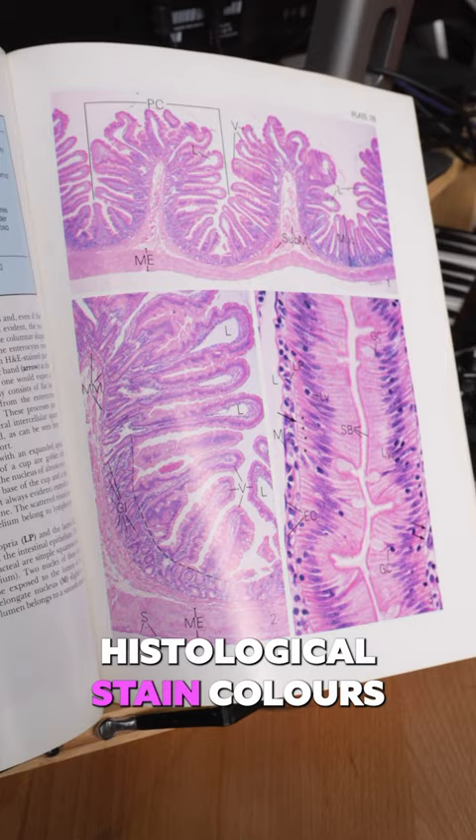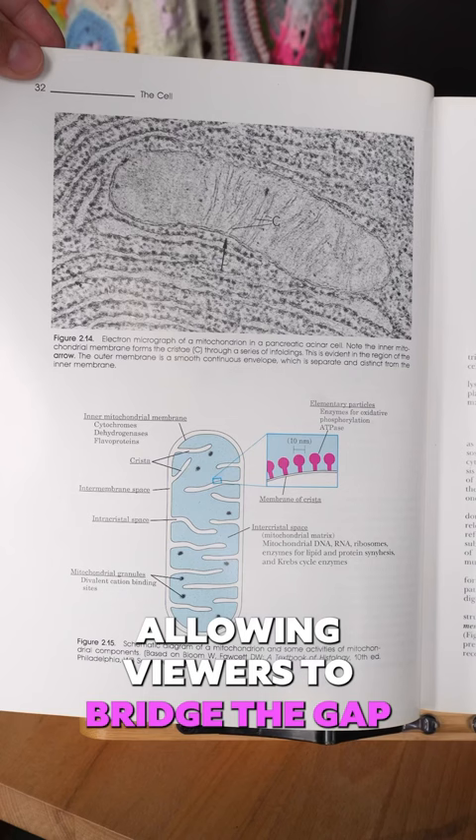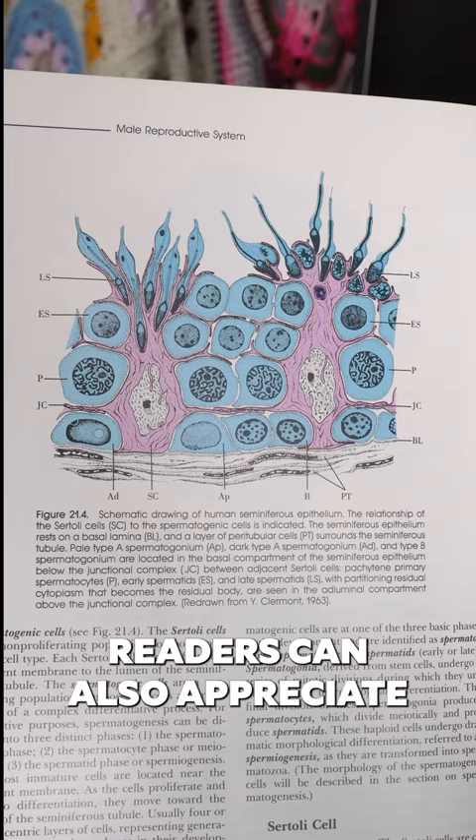What I love about this book is the clean graphics that are usually accompanied with real data sets, allowing viewers to bridge the gap from simple to more complex forms. Readers can also appreciate more complex illustrations and are still able to differentiate structures. I'm so pleased with this find and it's another one for my medical illustration inspiration library.